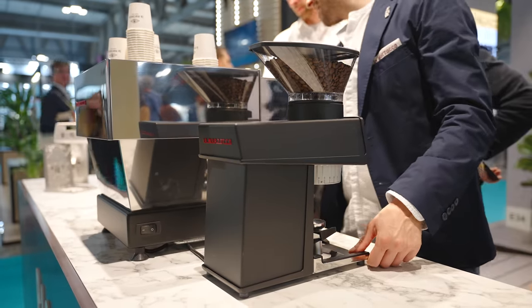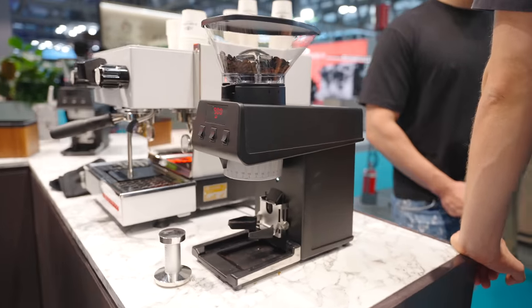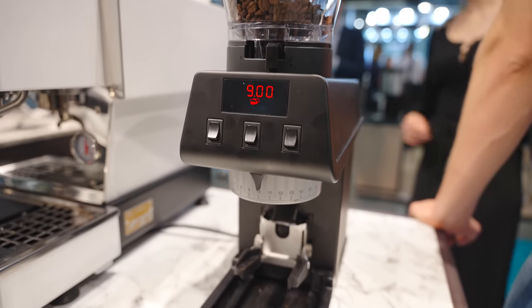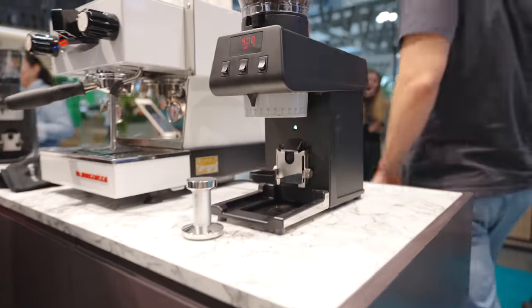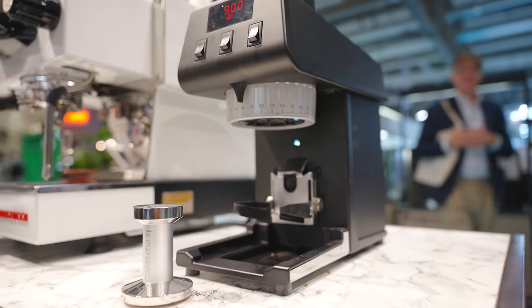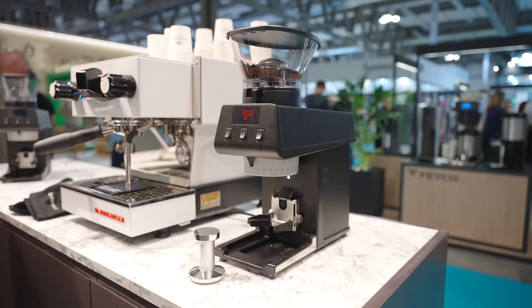Staying in the vein of grinders, we then went over to La Marzocco to take a look at their new Pico. The aesthetics have been very divisive online and I'm still a bit on the fence, but seeing it in person did sway me more towards liking it. The build quality is just as you would expect — incredibly solid — and the looks really did fit in with the rest of the La Marzocco gear.